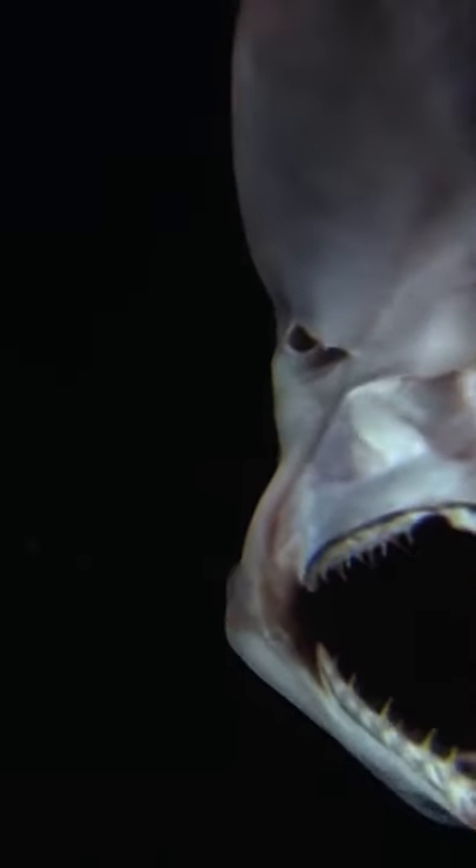Incredibly, its enlarged snout, or rostrum, serves an important purpose. It is filled with electroreceptors, called ampullae of Lorenzini, that allow the shark to detect the electric fields of prey in the endless dark of the depths.